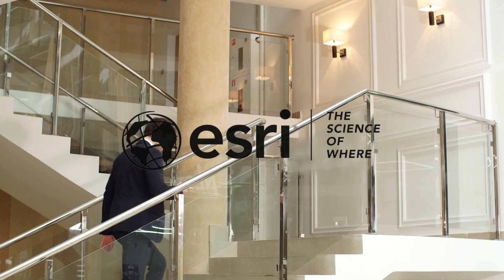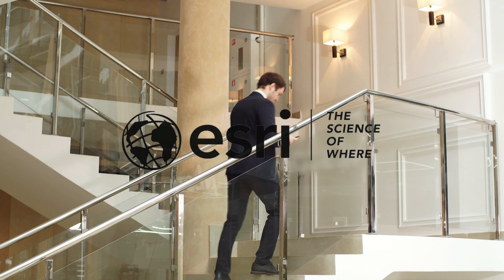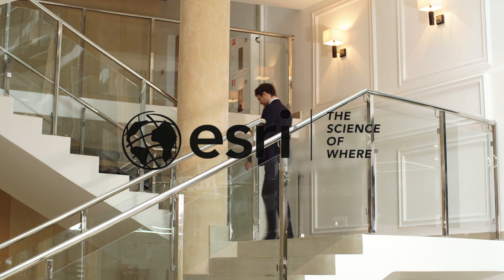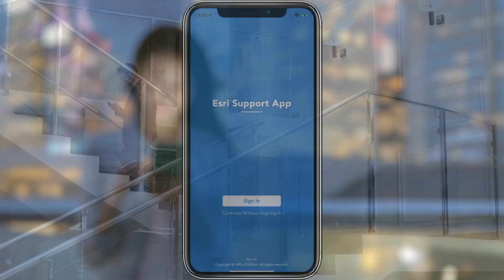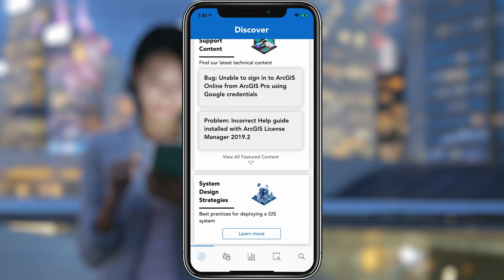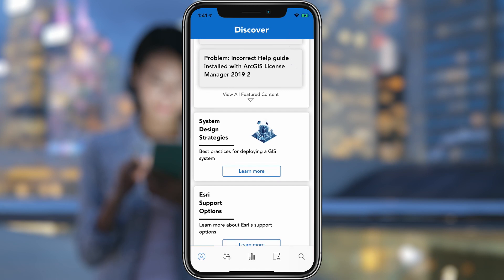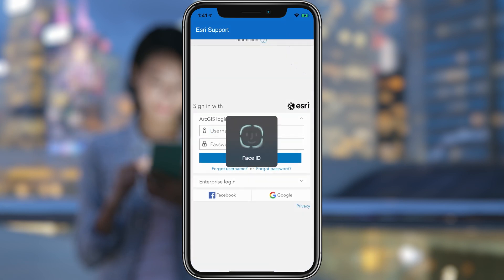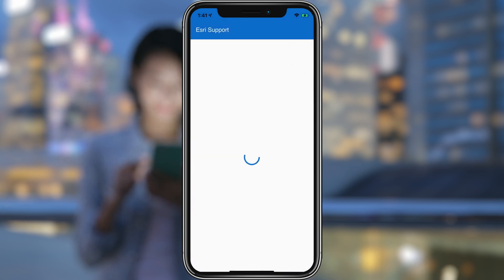Here at Esri, we've listened to your valuable feedback, and we're happy to announce the latest support app for both iOS and Android. Now anyone can access GIS resources to find the answers for their technical questions without signing into the app. But if you need to open or manage a case, sign-in is much easier with our new support for biometric authentication.